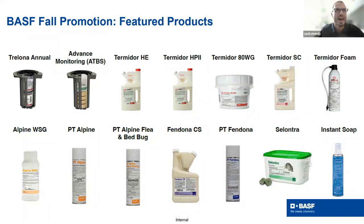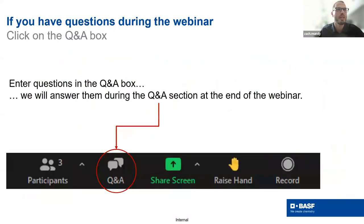A little bit of housekeeping: if you have a question that pops up while Dr. Jason is presenting, please use the Q&A tool. Drop your question in there and we'll take some time at the end to answer those with Jason. With that, Jason, I'll hand it over to you.